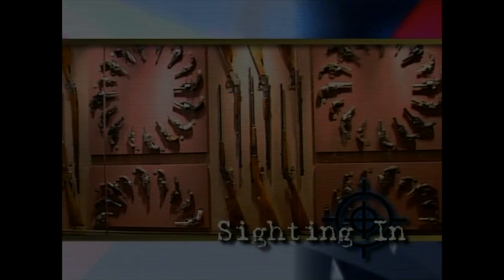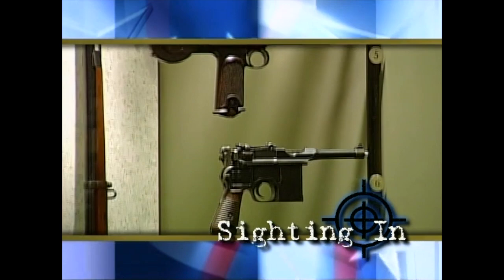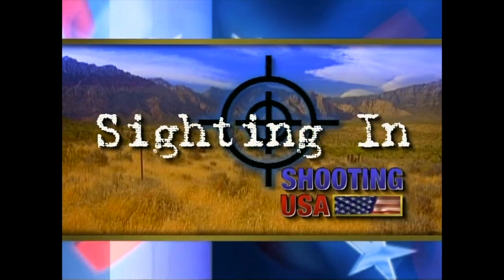Now we're siting in on historic firearms at the National Firearms Museum outside Washington DC — it's the NRA's incredible collection of the guns of our history. Siting in with Shooting USA: the guns, the gear, and the information to get you on target.